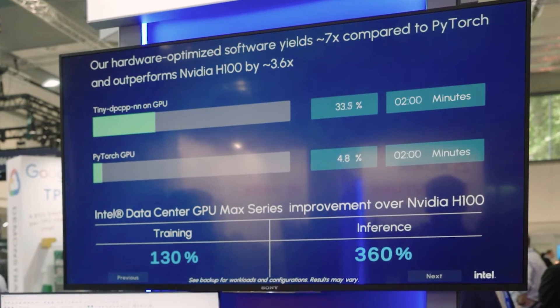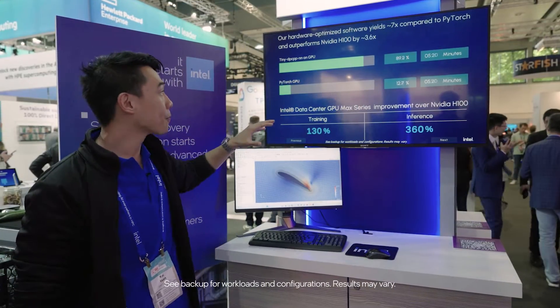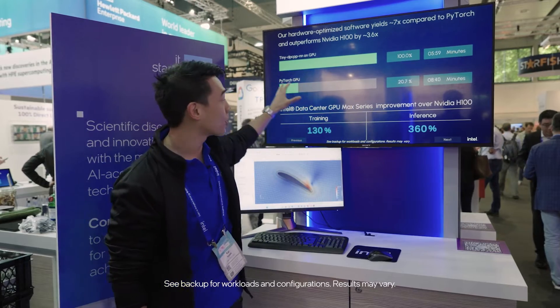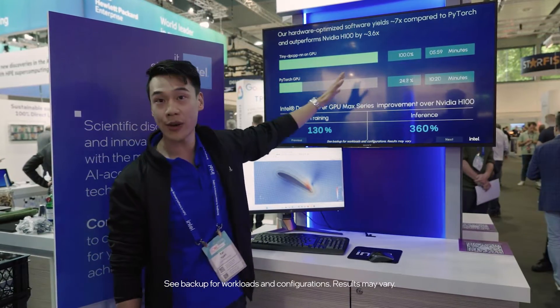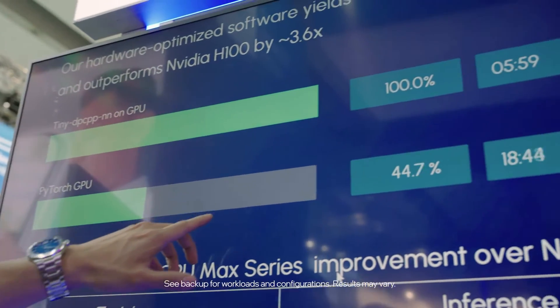If you then also optimize this AI workload using a tool called TinyDPC PPNN, you can see how we're seven times faster than just the native PyTorch. While we're already done training the entire workload, the classical PyTorch method is still calculating and training.